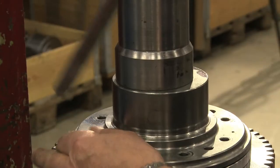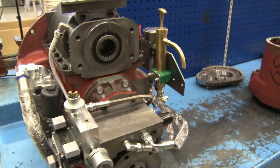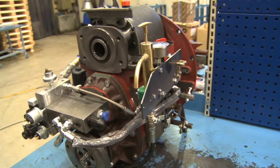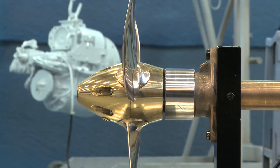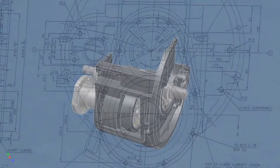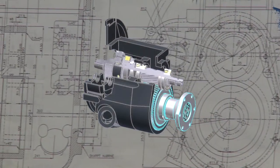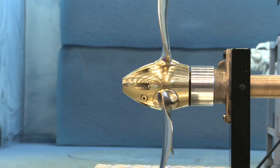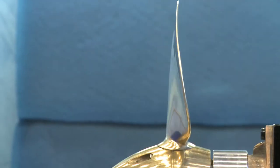The essence of Saab CPP gear systems is human resources, experience, focus and know-how. The CPP gearbox is a combined reduction gearbox with separate clutch and propeller pitch controls. The hydraulic operated clutch is a multi-disc unit and the pitch control includes a hydraulic servo mechanism, operating the pushrod through the hollow propeller shaft, thus altering the propeller pitch.